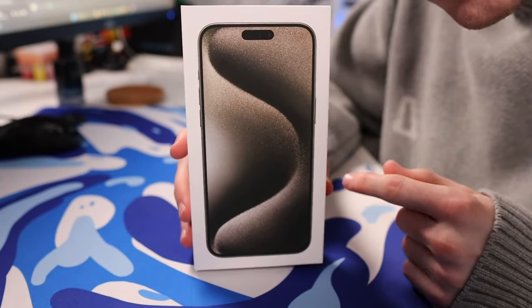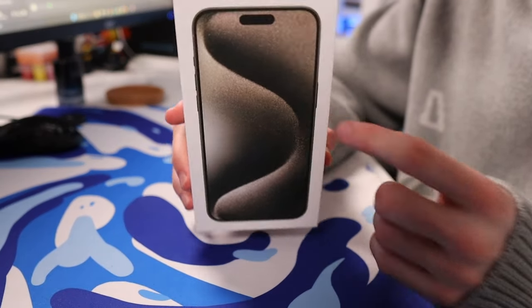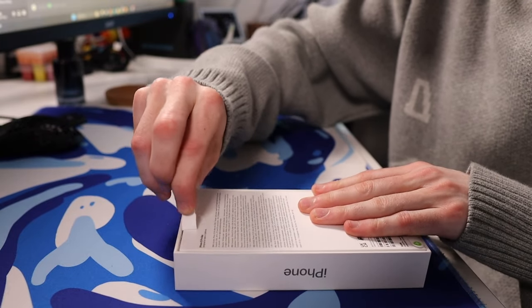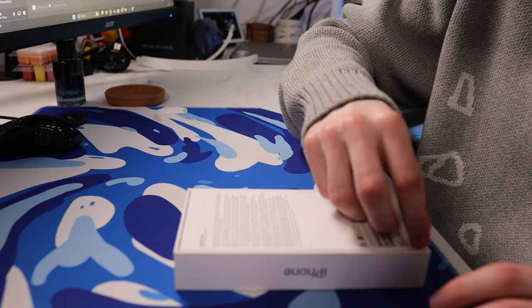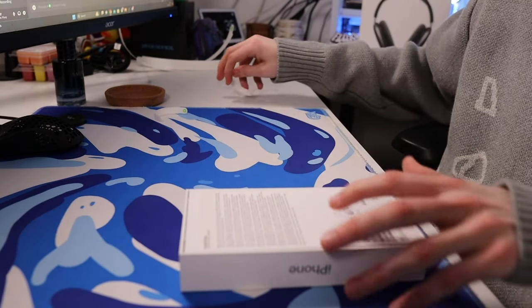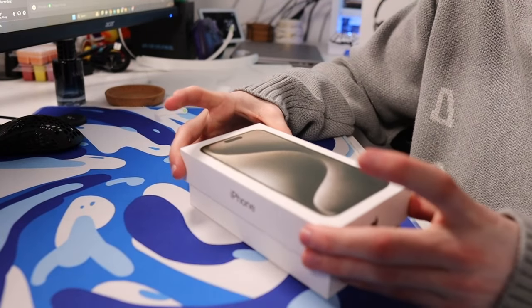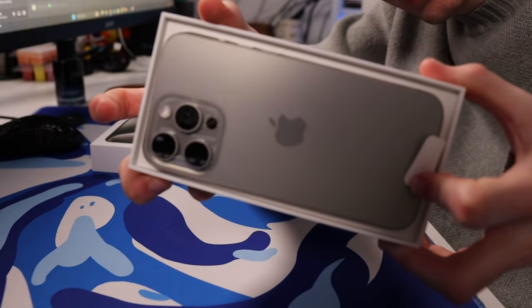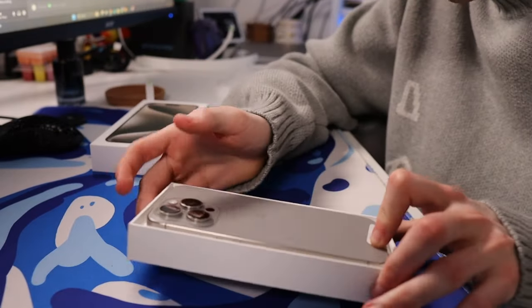Next up is the iPhone 15 Pro Max in natural titanium. So let's go ahead and open this up - all we got to do is peel off right here. Boom. And then the next one right here. There we go - let's see this absolute beauty of a phone. Oh my gosh, look at the colour of that. It is absolutely sick. I love the colour. It's perfect.